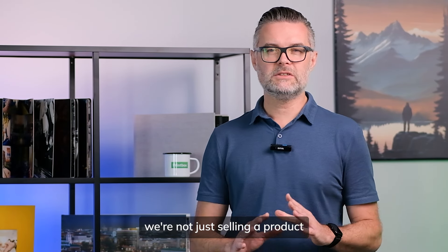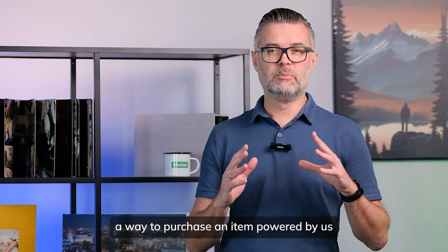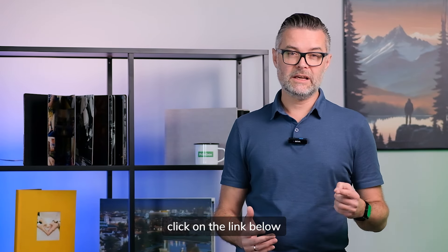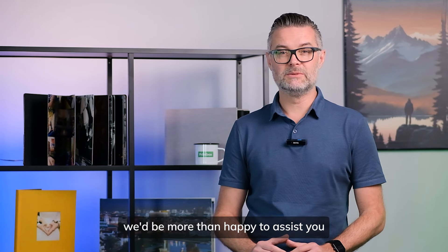With Masterpiece.ai, we're not just selling a product — we're providing a one-stop solution from Printbox. A way to purchase an item powered by us and personalized by you. To explore Masterpiece.ai further, click on the link below and schedule a meeting. We'd be more than happy to assist you. Thank you.